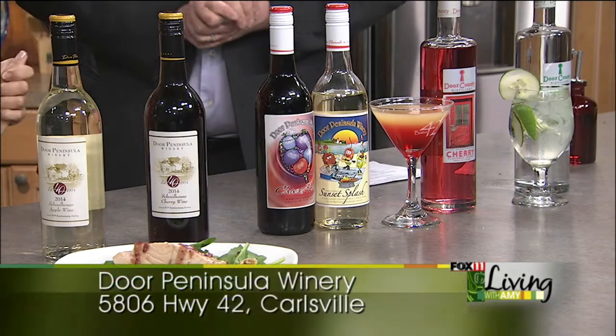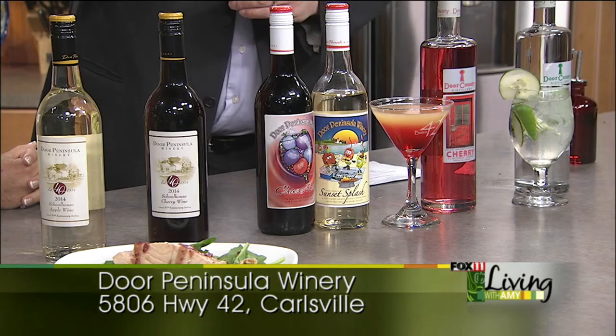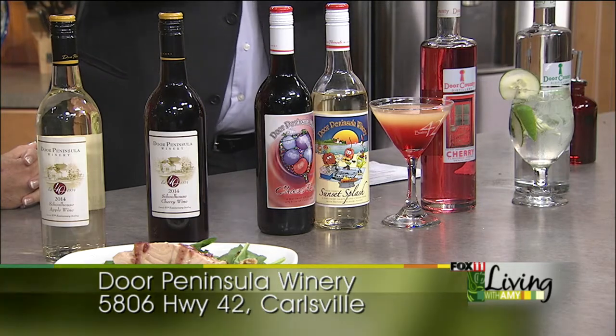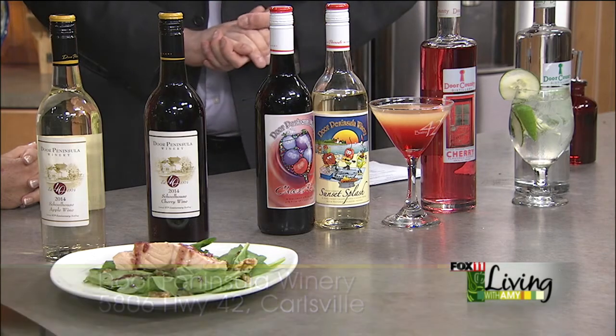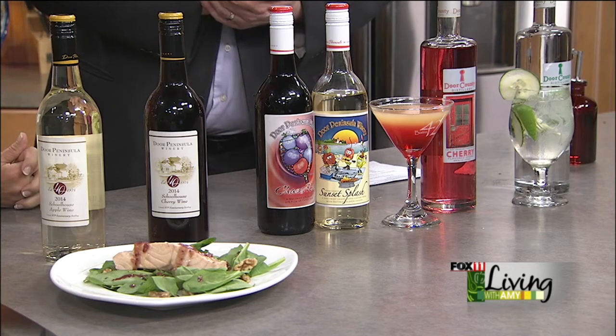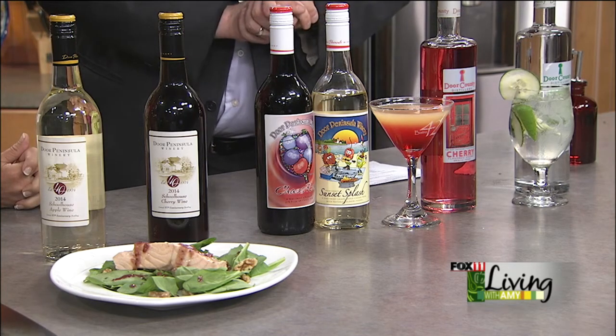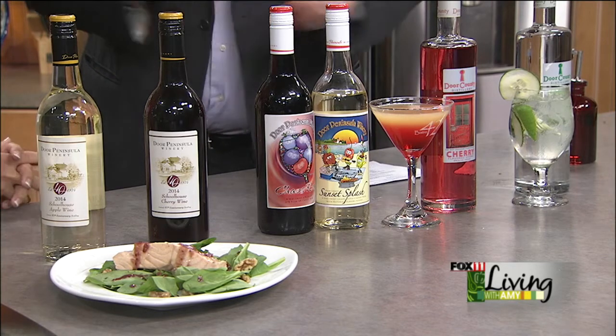So again, where are you located? How can people find you? We are on Highway 42, north of Sturgeon Bay — basically right between Sturgeon Bay and Egg Harbor, the old schoolhouse in Carlsville. If you're going up from Green Bay, look for us on the right side. Can't miss it — stop in, it really is a cool place. Our websites are DCWine.com and DoorCountyDistillery.com. You can definitely order all of our wines and spirits online. Thanks so much, Jesse. Great to be here this morning.